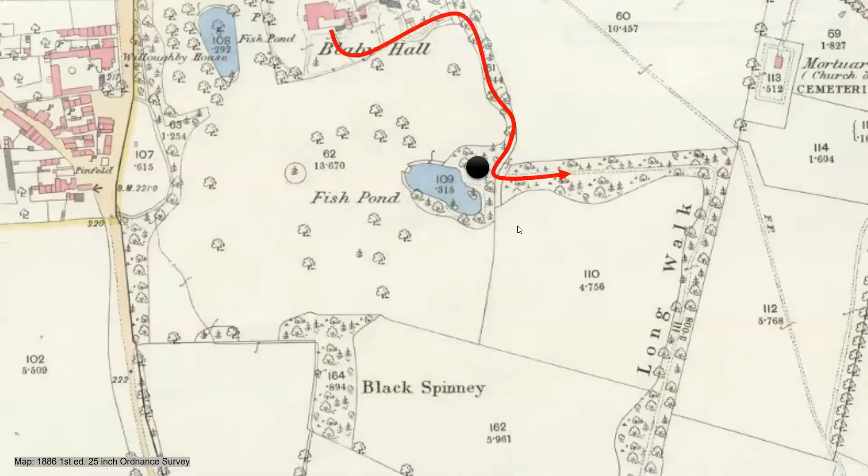Residents or visitors going out into the park for recreation, particularly using the long walk, would walk past the ice house. So it's designed to be seen — a sign of conspicuous consumption, showing off the fact that you can afford an ice house and can serve iced drinks and desserts at parties. Despite its practical below-stairs function, there are other reasons for its prominent location.